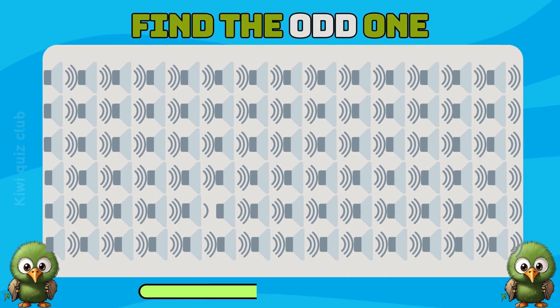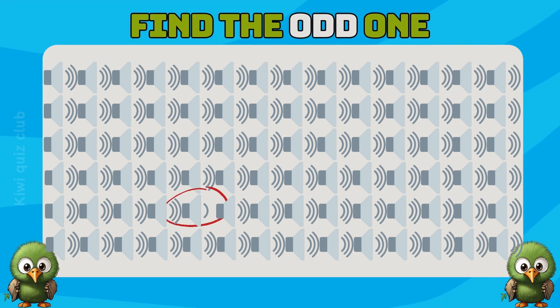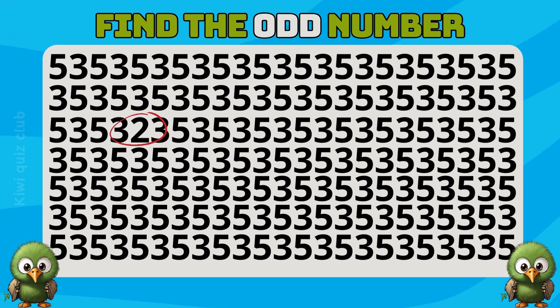Question 9. Can you find the odd emoji? Question 10. Continue with odd numbers — where are the odd numbers? Of course you answered correctly.